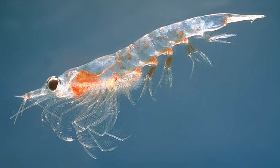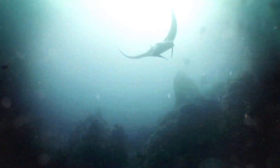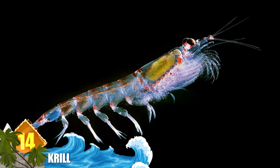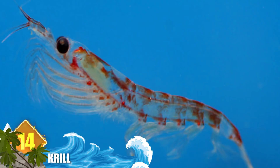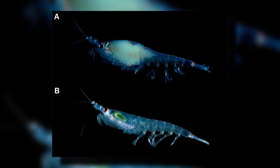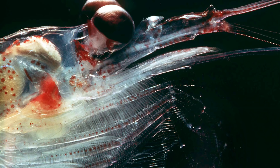14. Krill. Did you know the term krill comes from a Norwegian word that means small fry of fish? That's a good name for these shrimp-like crustaceans that can measure about two and a half inches long and are found throughout the world's oceans. However, the larger species can grow to nearly twice that length, approaching six inches. They rank near the bottom of the food chain and serve as the preferred prey of many animals, including whales, seals, and fish. Experts say that krill is one of the world's most abundant species of animal, with a population estimated at up to 400 trillion individuals.